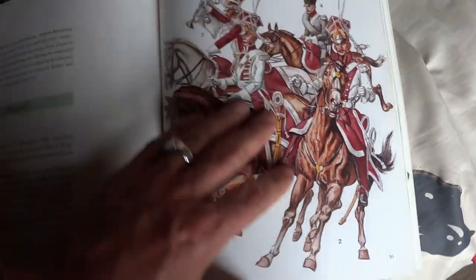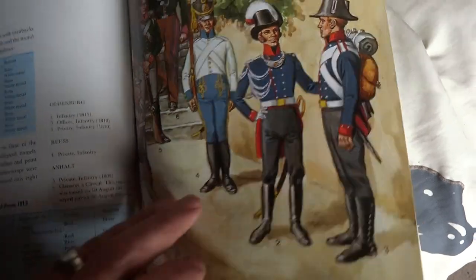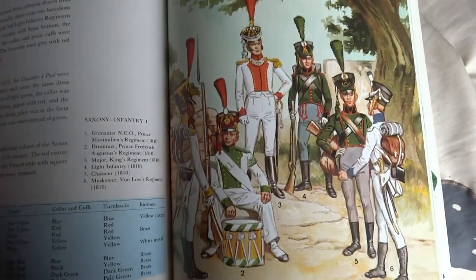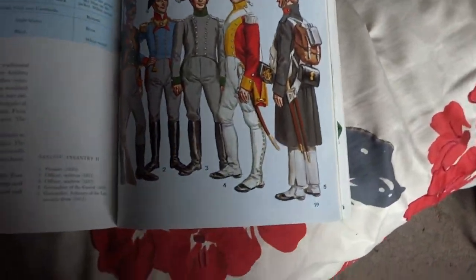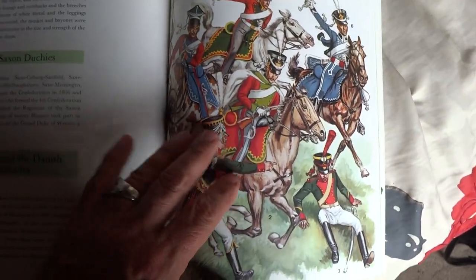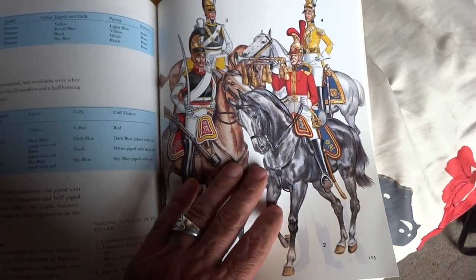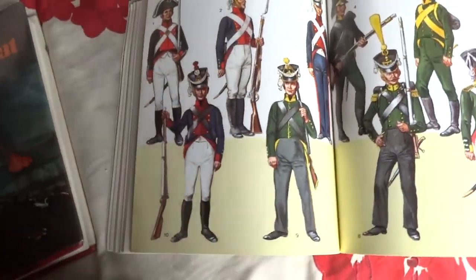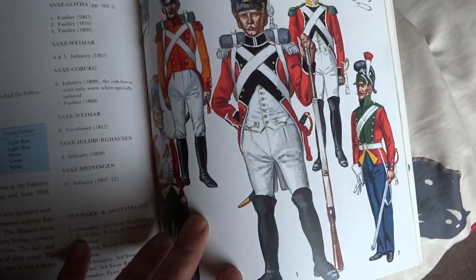Saxony — I never realized how many different uniforms. I'm so focused on Waterloo and wargaming that, even though I've read Chandler's books and other authors regarding Napoleonic Wars, I just see the commonplace paintings that everybody sees, but these plates are just — wow, it's insane. This is Danish auxiliary — look at this, wow, this is fascinating, all the different uniforms.